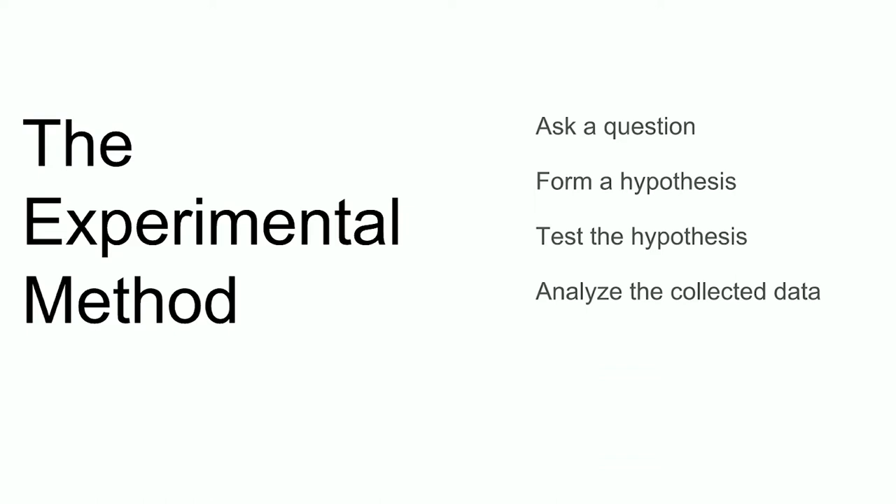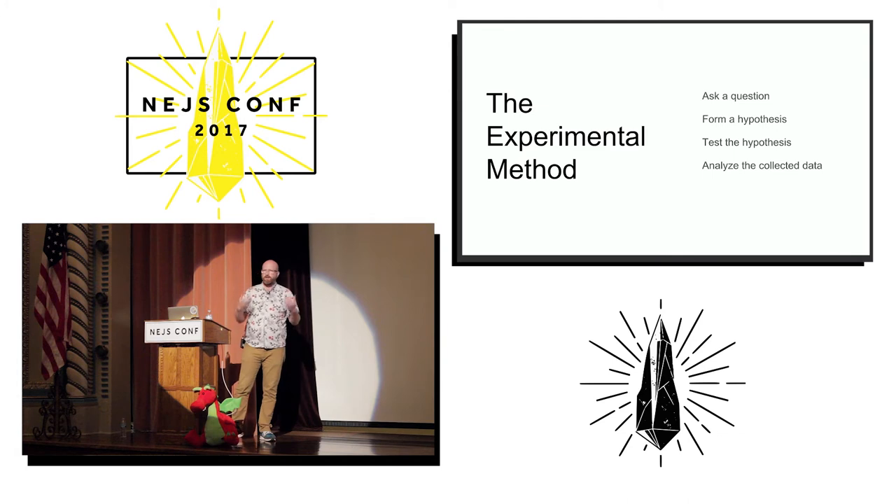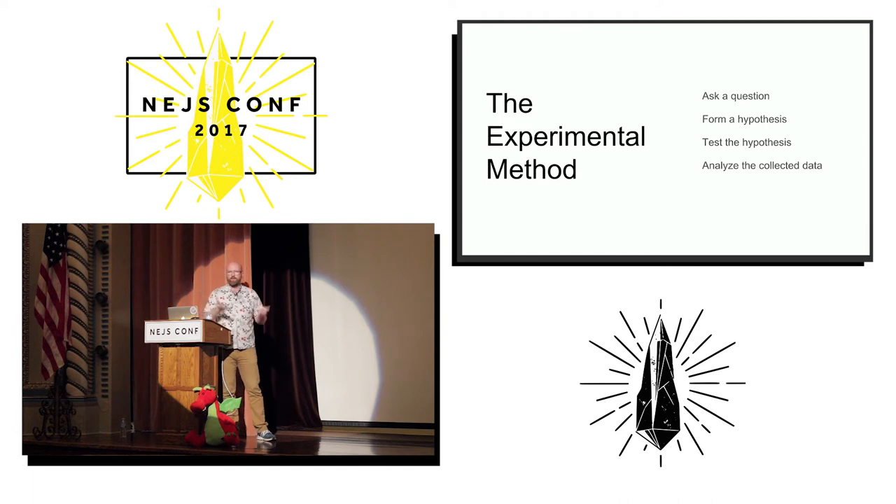You have a question: do heavier objects fall faster? You have a hypothesis: no, gravity works the same for everything regardless of its weight. And so you try and test this by making two balls, one heavier than the other but the same size, and you drop them off of something really tall, like a leaning tower. You measure how long it takes for both of them to fall. At the end you say, they fell at the same rate — my hypothesis is confirmed.